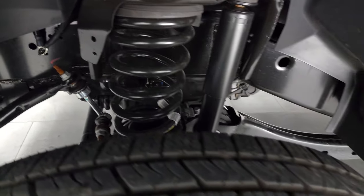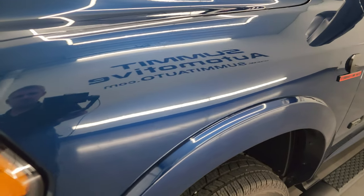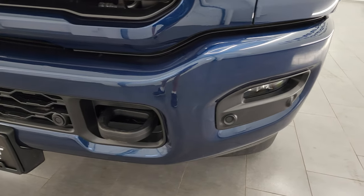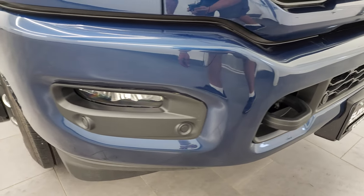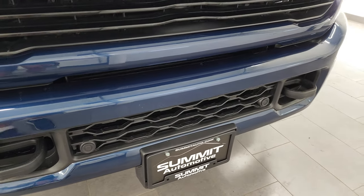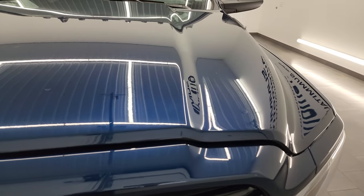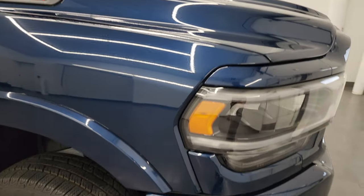This is a one-owner clean title history, clean Carfax out of Maryland. Front fender is absolutely perfect. You get the blacked-out headlight bezels, LED headlamps, LED running lights and fog lights with the Laramie package — I'm going to turn all those on at the end of the video. Front bumper is painted as well as the rear bumper, no chips or anything on there. No dents or dings either. You get the gloss black grille. The hood is in excellent shape, no dents or dings, and the passenger side front fender looks really good as well.